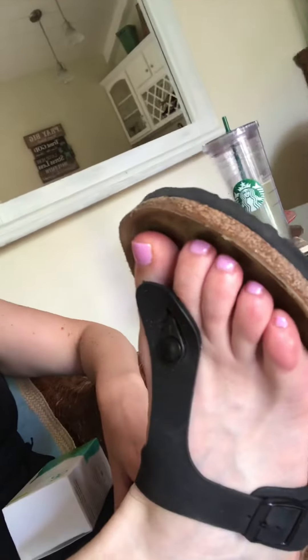Hi you guys, Rachel checking in. I am sitting here after getting a pedicure. Check out my toes — don't they look nice?